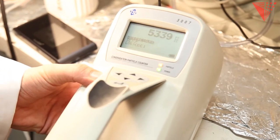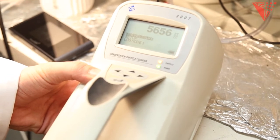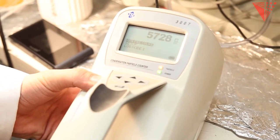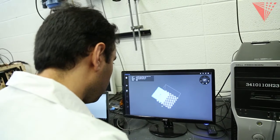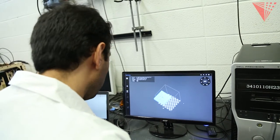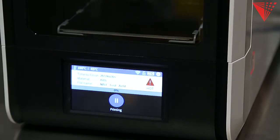Printers also emit volatile organic compounds — other compounds emitted in the gas phase. Some of these particles are known to be carcinogenic or probable carcinogens. There are potential cancer and non-cancer health effects associated with these, particularly if you use them long term.